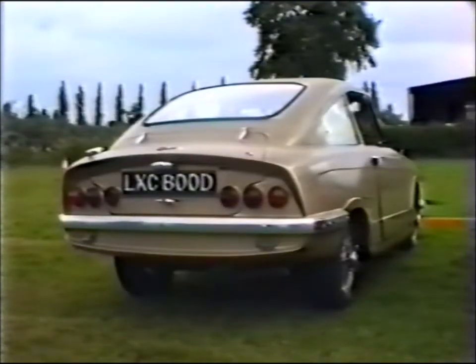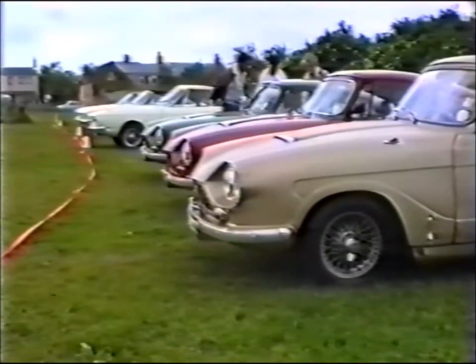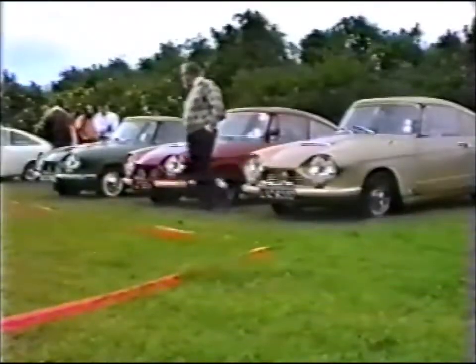It's now late on Sunday morning and the number of cars is increasing. The weather on the previous day had been rather cold and overcast, but was this the sun making a brave attempt to break through?